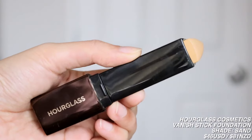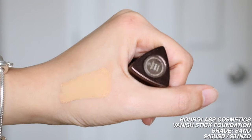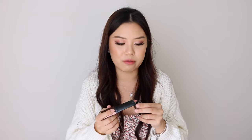We then have the Hourglass Vanish Stick Foundation. I'm in the shade Sand. At one point, this was my Holy Grail foundation and I still really, really like it. I think it's a lot easier to blend out than the Colourpop sticks. I would say this is more like a medium coverage — the Urban Decay one is like full, full coverage. I just like the finish it gives off. But again, Sand is about one shade too dark for me right now, so I haven't used it in a while. This is probably my most expensive foundation.